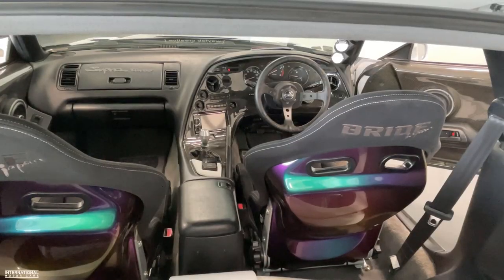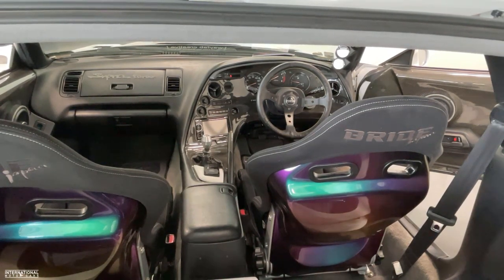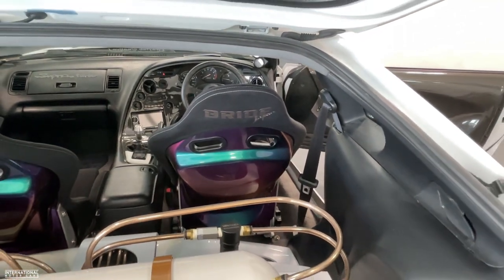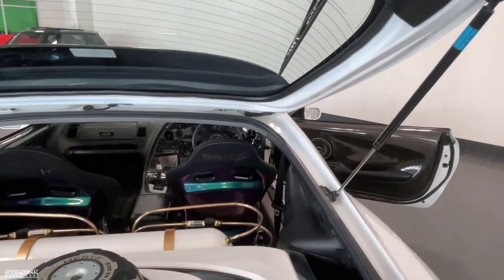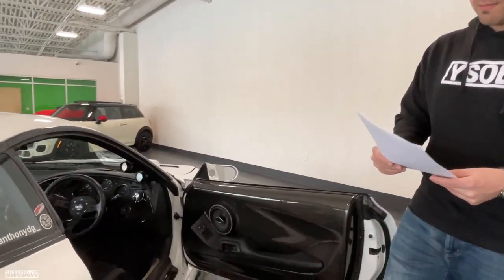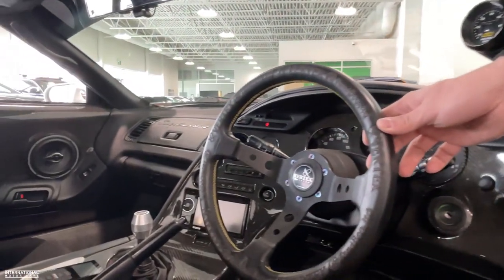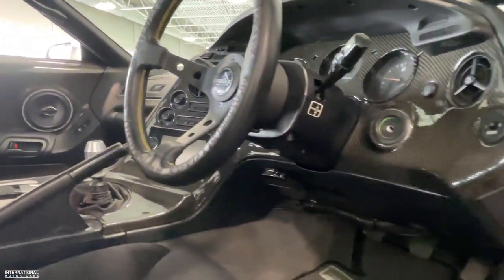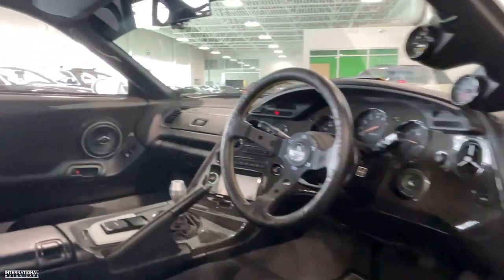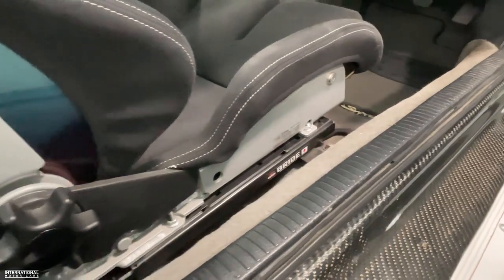Talking about the interior — starting from the back, it has very cool Bride Japan Stradia 2 Venus seats, which feature a multi-color changing pattern that matches the titanium lug bolts — a greeny, bluey, purple look that looks a lot better in person than on camera. Those are mounted on Bride MO seat rail brackets, properly installed. The car also has a Vertex King 330mm steering wheel, Seibon full carbon fiber front door panels on both sides, 2JZ carbon fiber dash panels, custom carbon fiber door sills, and an AEM digital wideband O2 gauge as well as an AEM boost gauge.